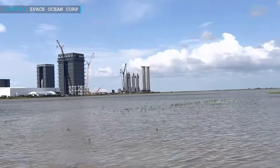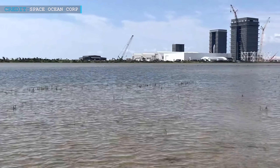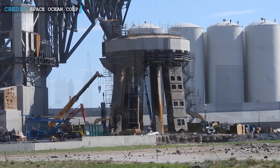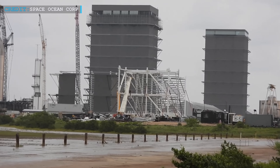Hello friends, welcome back to another episode of Engineering Today, and hope you're all having a great time. Today we're going to take you through some exciting news from Starship and SpaceX as they're making progress on the orbital launch mount and the construction of a new mega bay at the Sanchez site next to their production site.